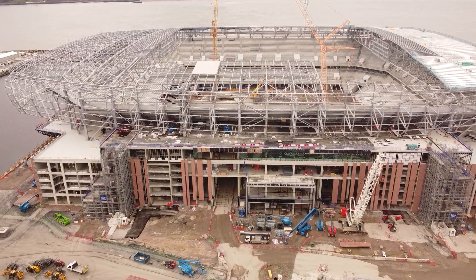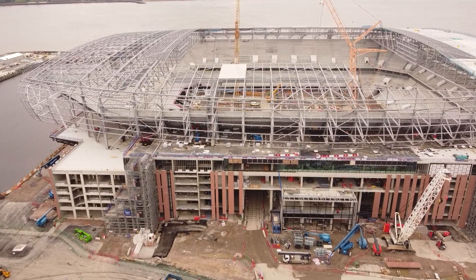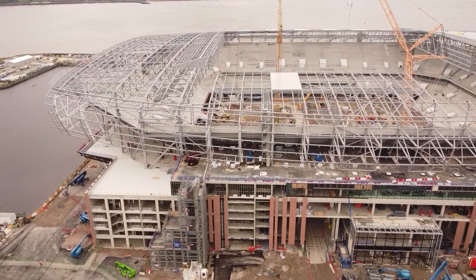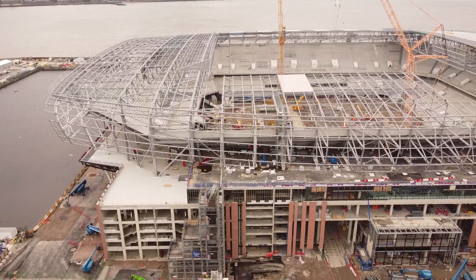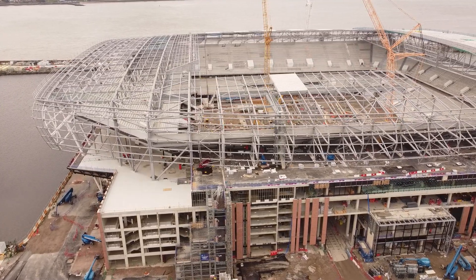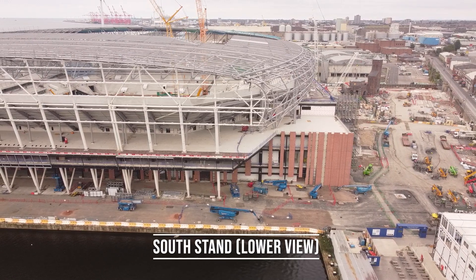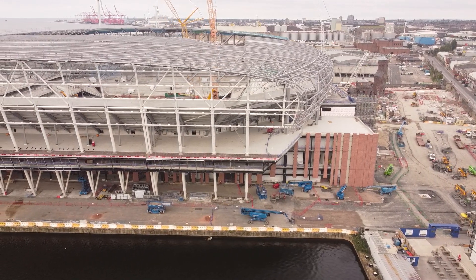Looking over the east stand today, the main difference is another cantilever truss placed in there. Looking at the east stand itself there isn't too much major standout stuff - a lot of it is just more glass getting fitted and more framework around the window areas. A lot of people have been saying the very front of the stadium near the outcrop on the east stand is going to be a club shop, but I would expect that to be more of an entrance towards a hospitality area - time will tell.